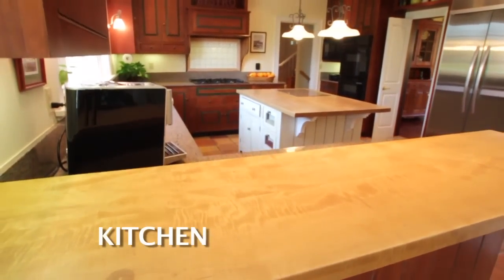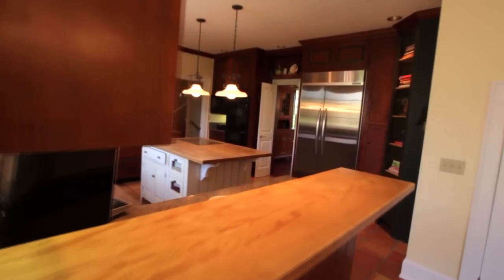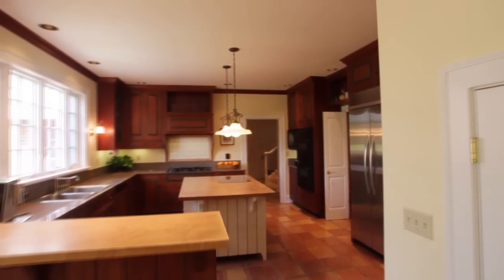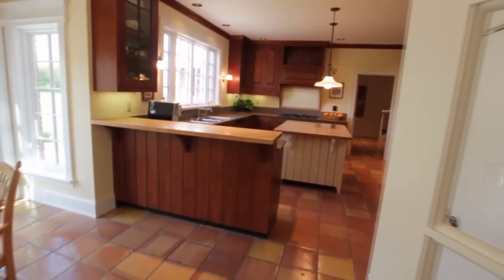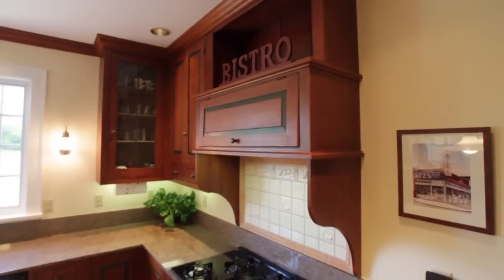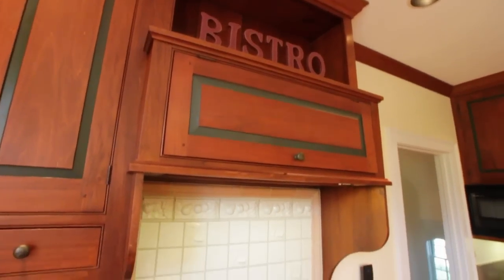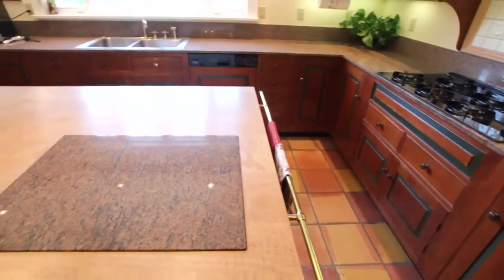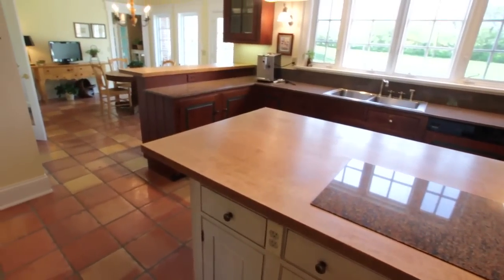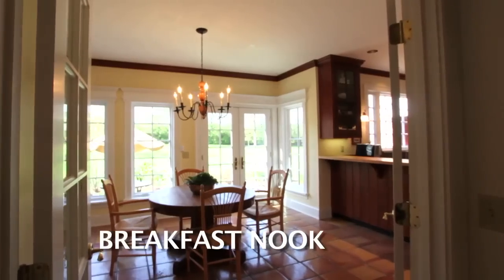This gourmet kitchen by David T. Smith includes custom solid cherry stained hardwood cabinets, an oversized island with solid bird's eye maple top, and a built-in corner cupboard. The breakfast bar also has a bird's eye maple top and additional storage. The kitchen has granite countertops and backsplash, a decor gas cooktop with downdraft ventilation, KitchenAid self-cleaning double ovens, and built-in microwave. The flooring is handmade Mexican tile throughout the kitchen and the breakfast room. It also has a large walk-in pantry and French doors that open into the backyard.